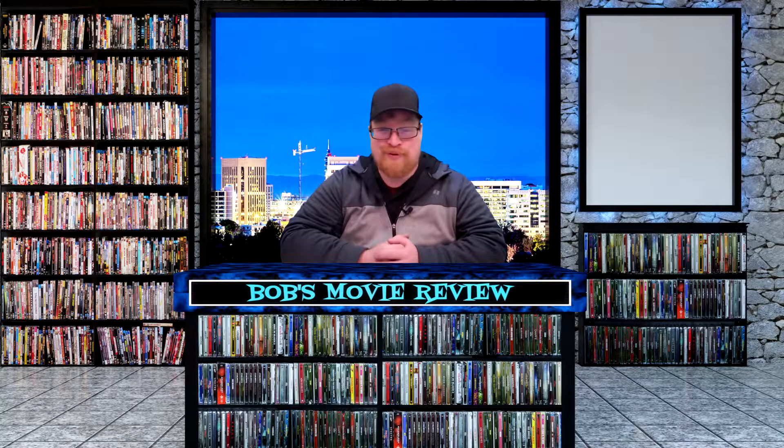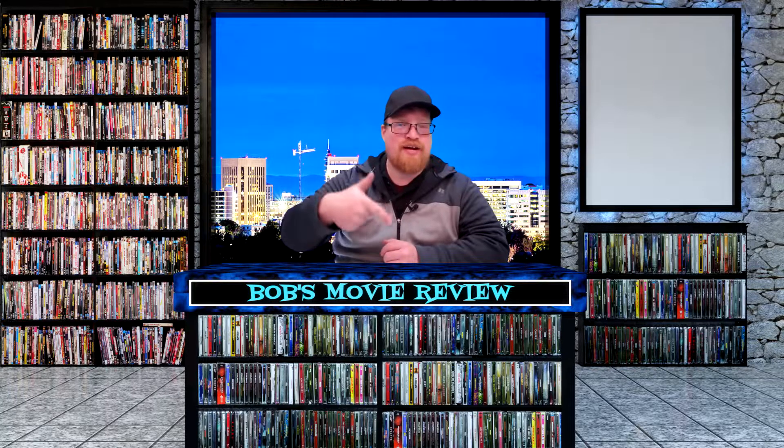As you guys can probably hear and probably see, I am starting to feel a lot better — very excited to actually talk this week. I know I'm behind and I'm working on getting caught up. I will be reviewing Primal and Danger Close this week. Remember, you can find affiliate links to purchase these movies in the description below, and using those links will help support the channel.